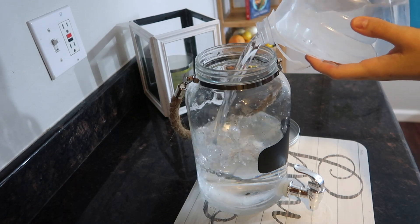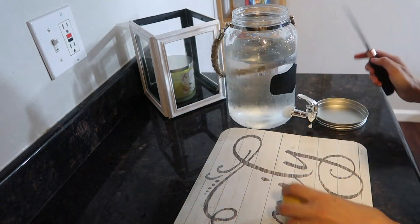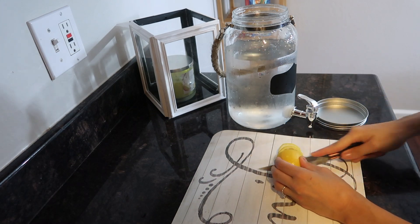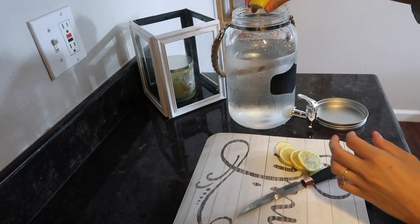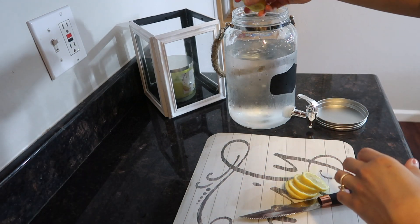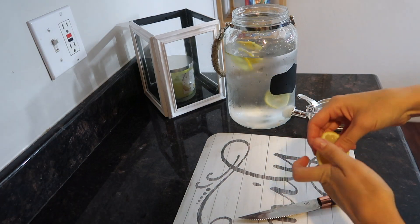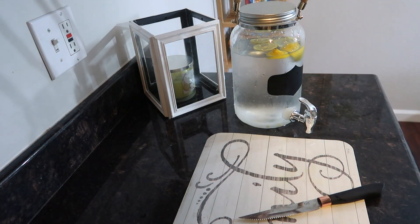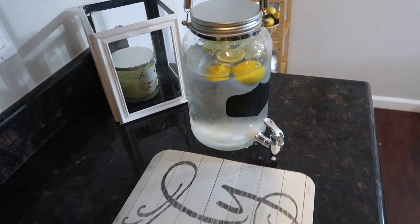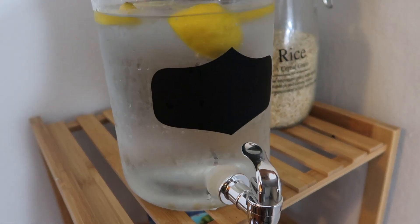Once the entire gallon is full, I grab some lemons and just chop them up and put them in there. Lemons are really good for you — not only when you're trying to get better when you're sick, but also just overall for your metabolism and to fight off bacteria. There are so many added benefits from lemons. You could also put other ingredients in here as well — I like to put strawberries or mint, it's always yummy.